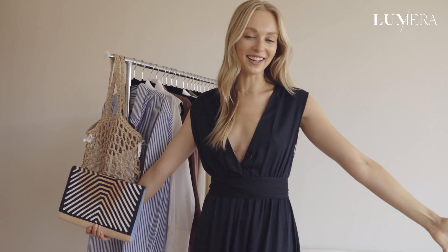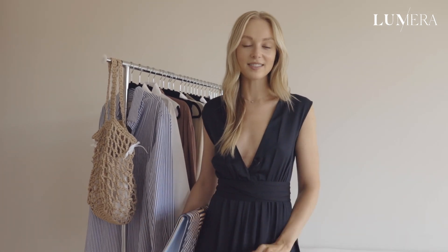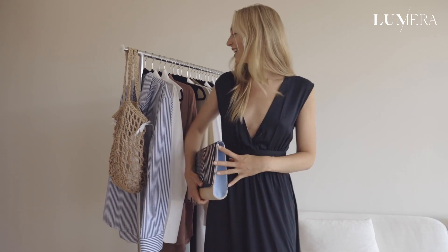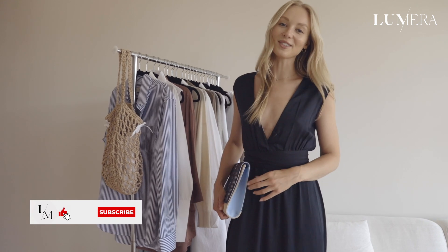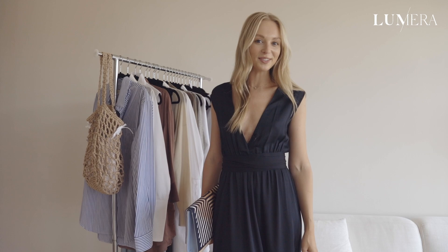We've made it to the end of the sustainable style challenge. Thank you so much, Lumera Magazine, for having me — I had a blast. If you guys are interested in anything that I wore today, we will have everything linked in the description box, including our amazing two brands, Neu Nomads and Grammar New York City. Definitely go and check them out. If you guys are new to Lumera, don't forget to like the video and subscribe to their channel for more content coming to you soon.